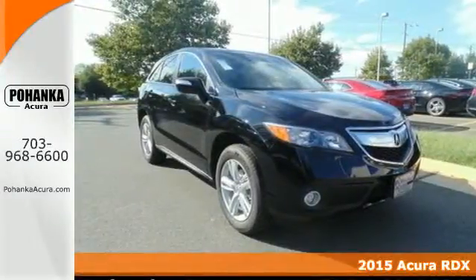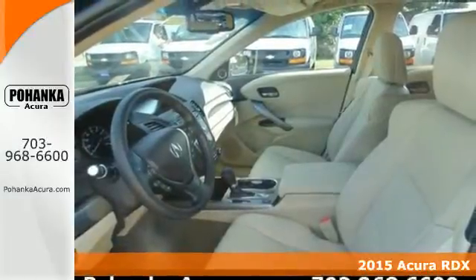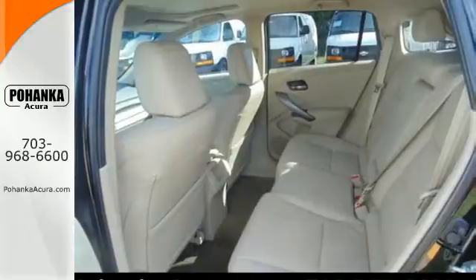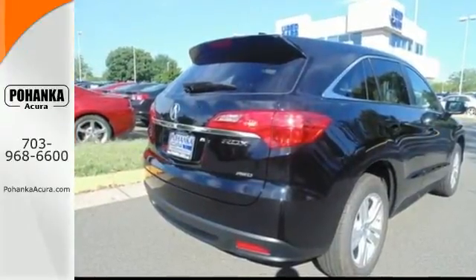It's a 2015 Acura RDX. You'll love this premium 5-passenger vehicle's sophisticated and spacious cabin. There's comfort for all with room for 3 in the rear, perforated leather upholstery, heated front seats and climate control.